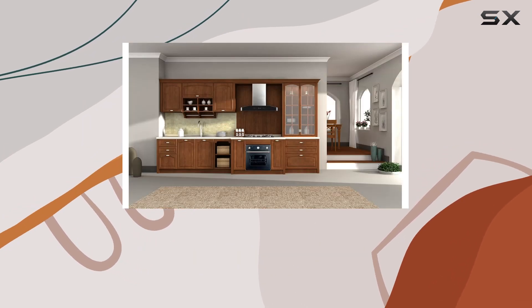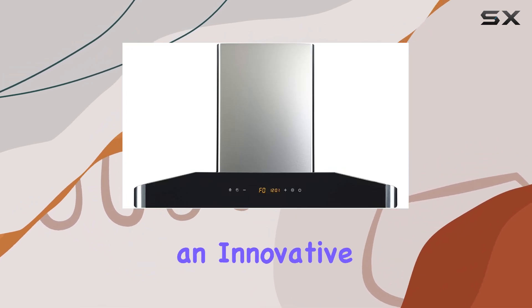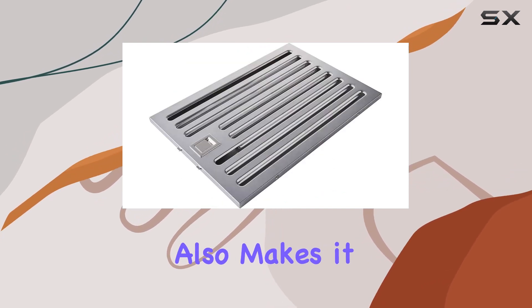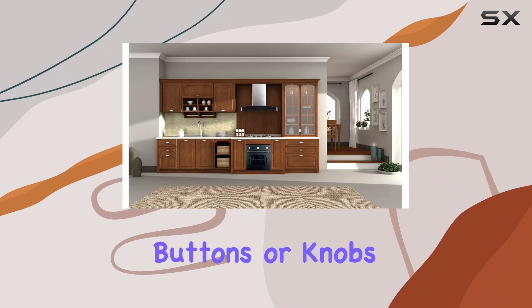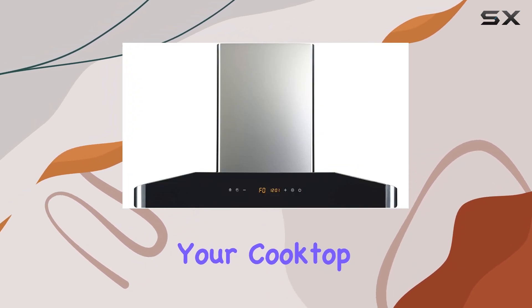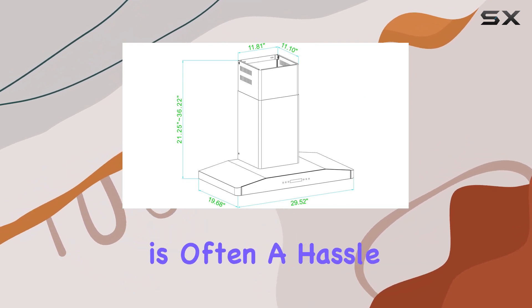As it doesn't overpower your kitchen's ambience, the design features are just as impressive, with an innovative touch control panel that sports an LED display. This not only adds a modern look to your kitchen but also makes it incredibly easy to control the range hood without fumbling with buttons or knobs. The inclusion of ultra-bright LED lights is another excellent feature, enhancing visibility over your cooktop, which is invaluable in precise cooking tasks.